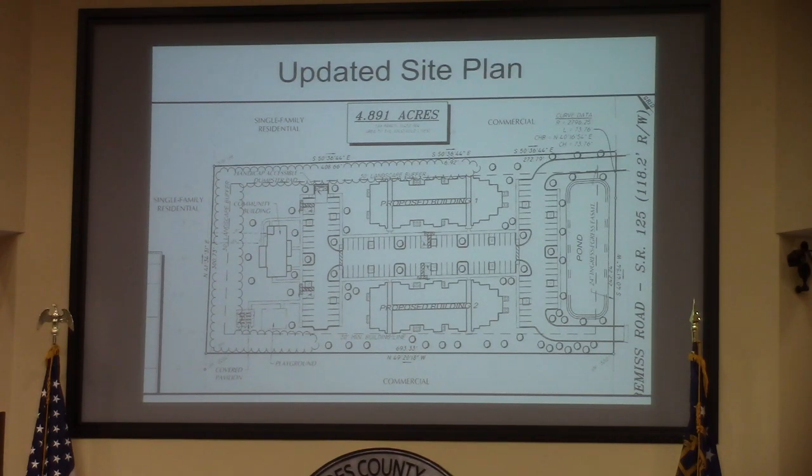Staff recommends approval of this. It had no technical issues with it. The Planning Commission ultimately recommended approval 5-1 even with the original site plan.